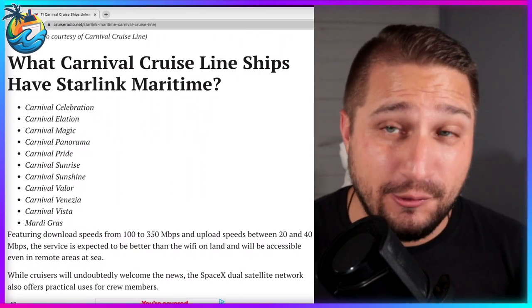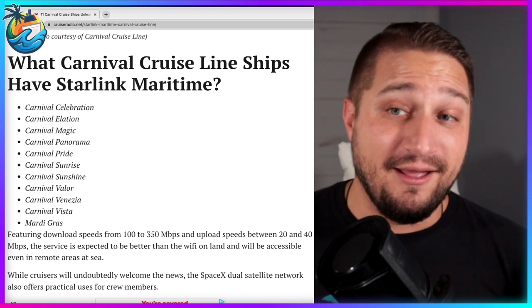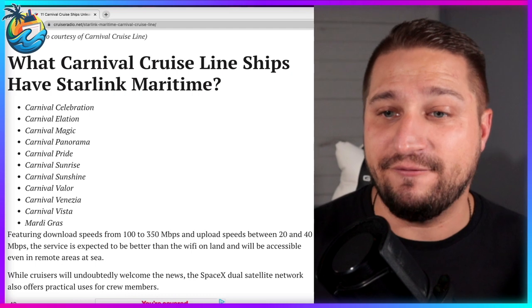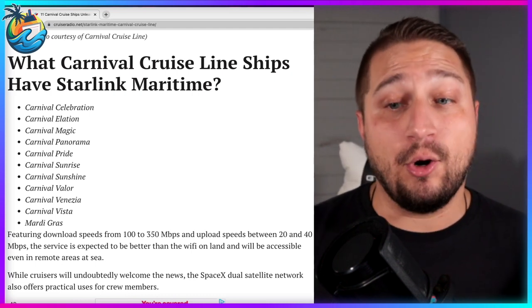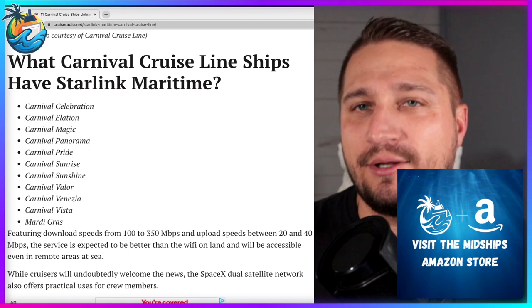It should be no surprise that the newest flagship of the fleet, the Carnival Celebration, already comes equipped with Starlink, followed by the Elation, the Magic, Panorama, Pride, Sunrise, Sunshine, Valor, Venezia — some people call it the Carnival Parmesan — the Carnival Vista, and the Mardi Gras. Most of the Carnival fleet is already equipped with operating Starlink internet.